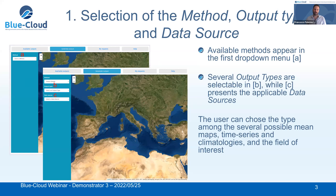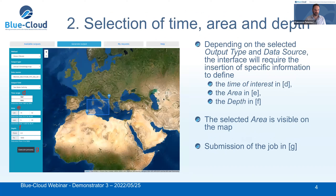The user can choose between different output types depending on the method — in the case of ocean climate, there could be maps, time series, or climatologies. After the previous selection, the user can select the time of interest, the area, the depth, and other specific information, all related to the previously selected method, output type, and data source. After the selection, the user can finally submit the job. On the main page, the selected area is visible on a map.